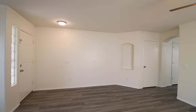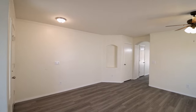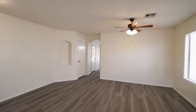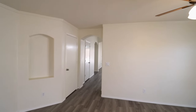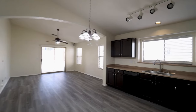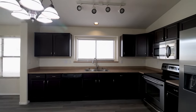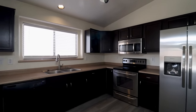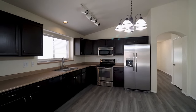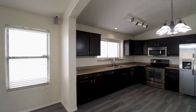Welcome to this beautifully updated three-bedroom, two-bathroom home in Canyon Trails. This home features an open floor plan with a separate living room and dining room, plus an open family room and kitchen. The gorgeous kitchen boasts rich dark cabinetry along with vaulted ceilings, stainless steel appliances, and more.